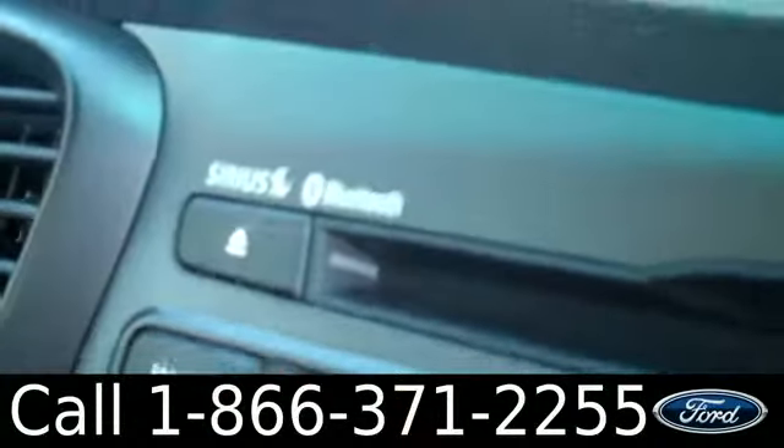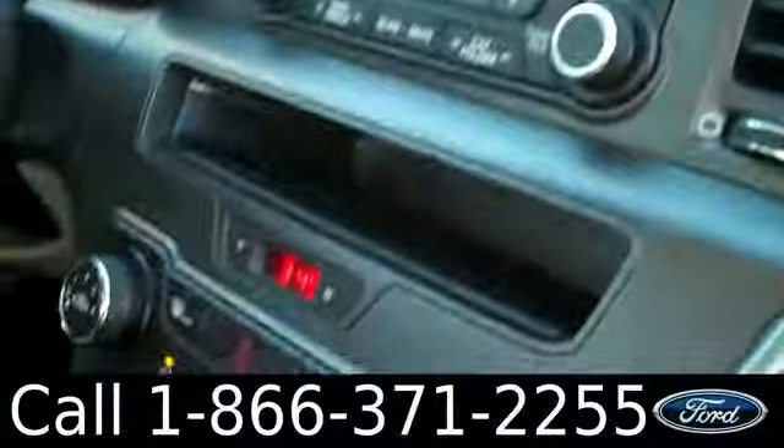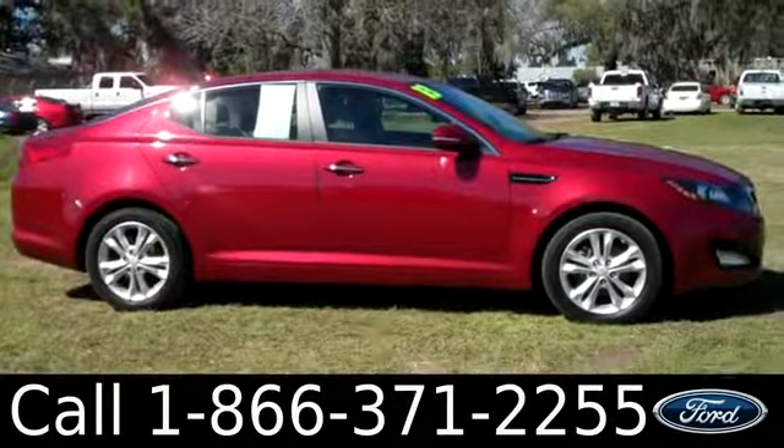You also have SiriusXM satellite radio and Bluetooth capabilities. You have climate controls, and an auxiliary and USB port. It is an automatic. You also have cruise control, powered locks, windows, and mirrors. That was the 2013 Kia Optima.